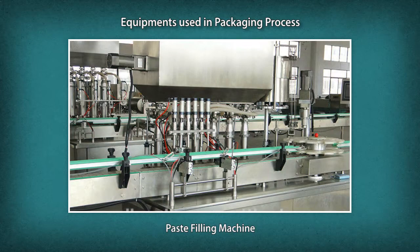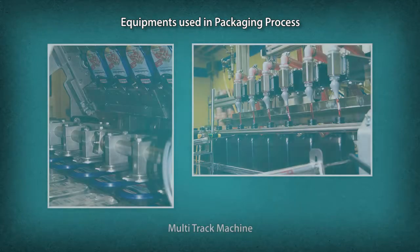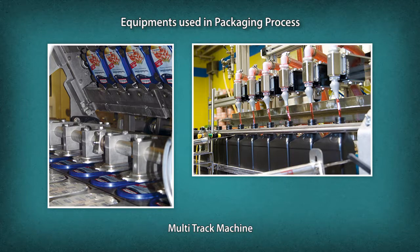Paste filling machines are utilized in the packaging of sauces, purees, honey, and other paste products. Multitrack machines are utilized in the packaging of sachets, pouches, etc.